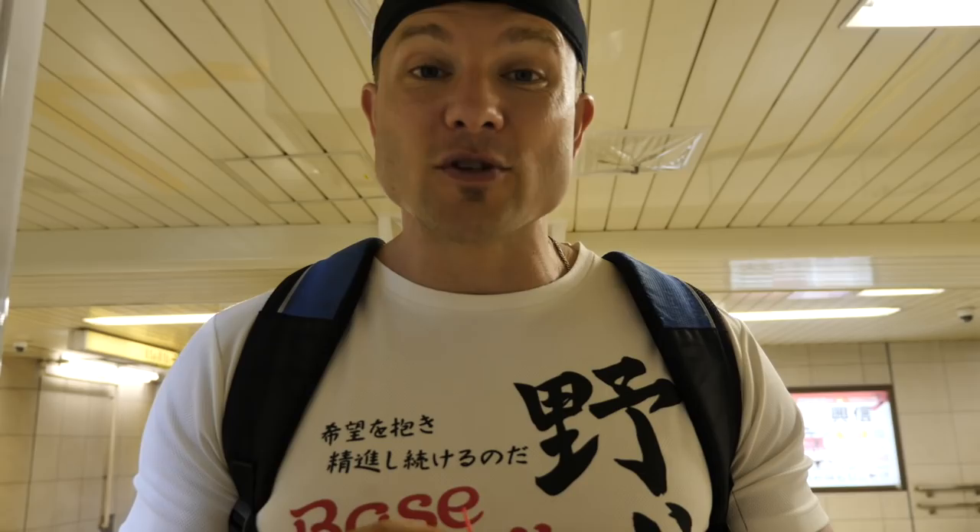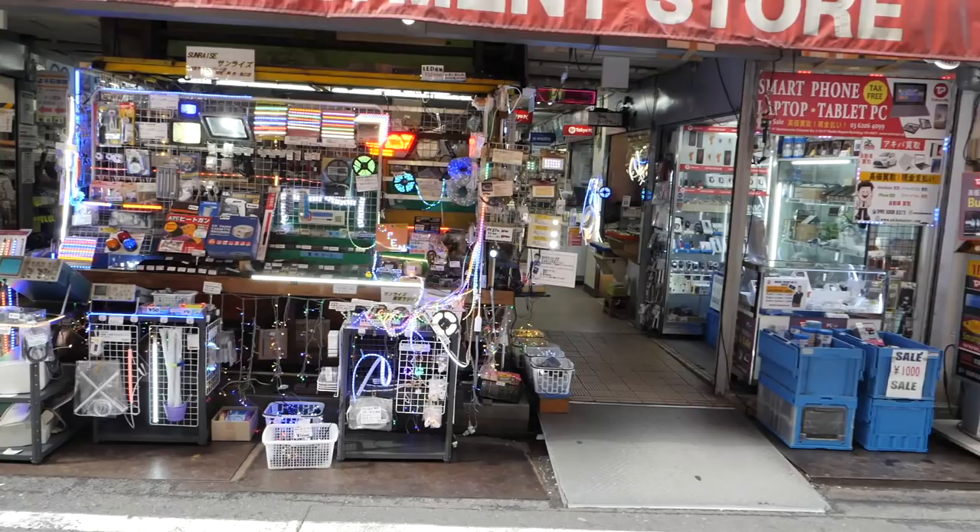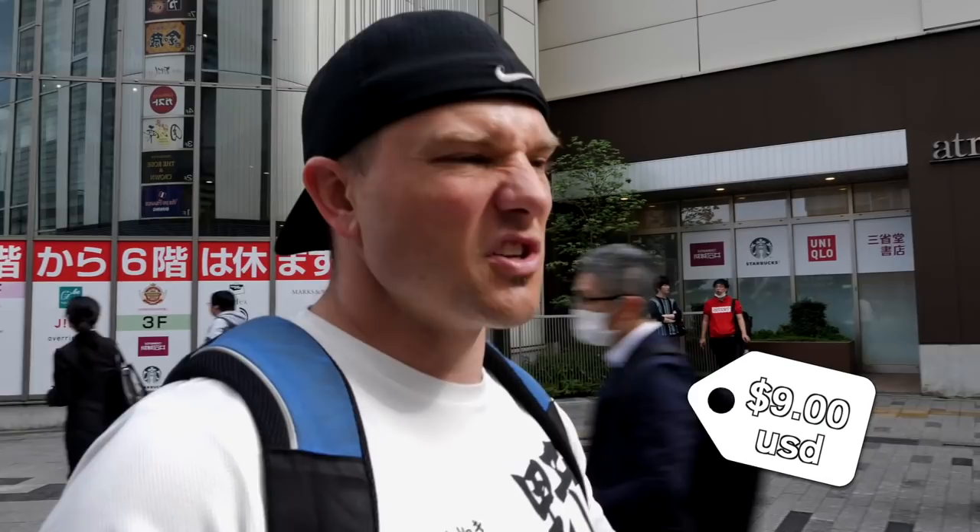Alright guys, we've made it — here we are, Akihabara Station, the holy grail of otaku and all things like gachapon, comics, and electronics. Now over here are some of the coolest vending machines. There's also this treasure box mystery vending machine: you put in a thousand yen and you don't know what you get — you can get earbuds, wallets, backpacks, you might even get a camera. Let's go find out!